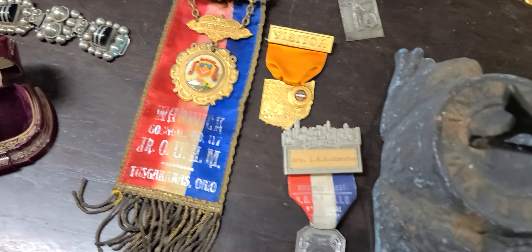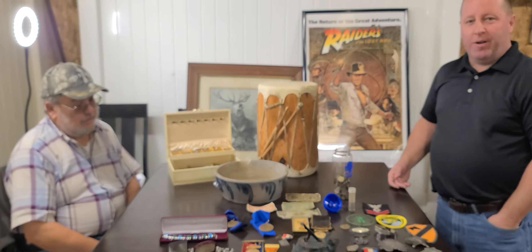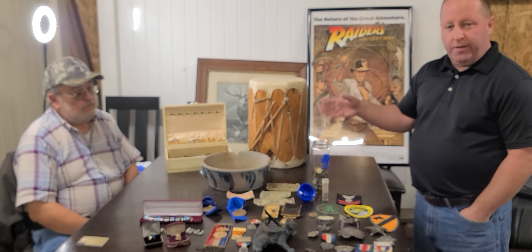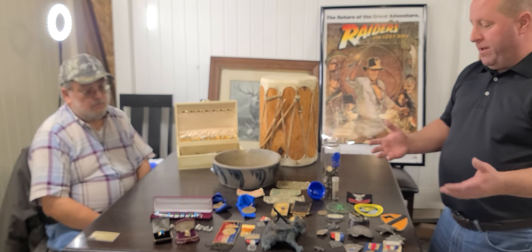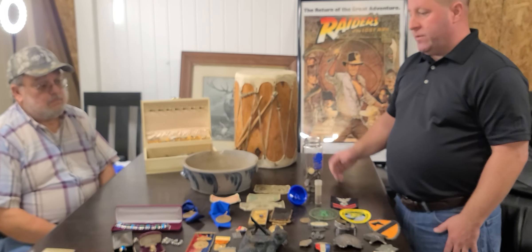Gene, I'm going to turn it over to you because you seem to have all the knowledge. Gene is a full-time professional picker - that's what he does. He goes around to flea markets, garage sales, any place that he can buy unique and interesting things. He frankly knows what he's looking for. He'll find what he thinks is of value and he'll buy it.